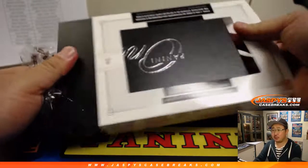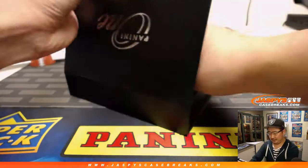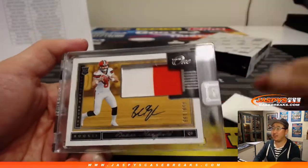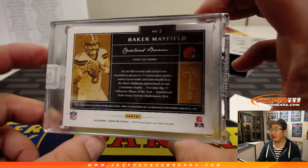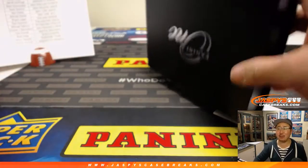I think Bob Stoops is a coach for some team in the AAF, I don't know which. We've got Baker Mayfield, 59 out of 199 — two-color jersey and autograph. Butcher Baker Candlestick Mayfield for Greg Fyfe and the Browns.